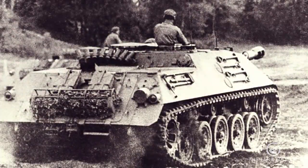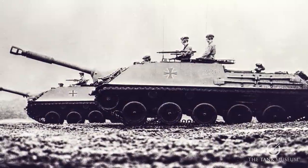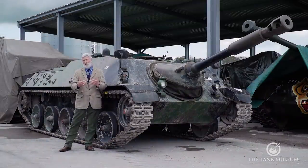It's a vehicle that was put together in the period we now know as the Cold War, specifically to try and defeat what was then the threat: Soviet tanks coming from the Warsaw Pact or the Eastern Bloc.